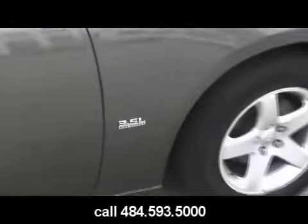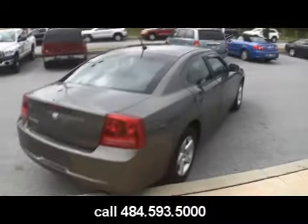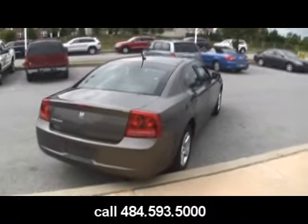Real nice alloy wheels. Again, it's a 3.5 liter high output V6 engine. What kind of color would you call this, Mikey? On the paper it says titanium. Titanium.